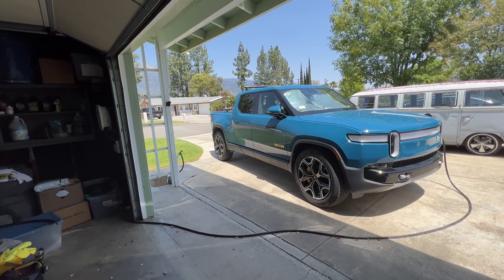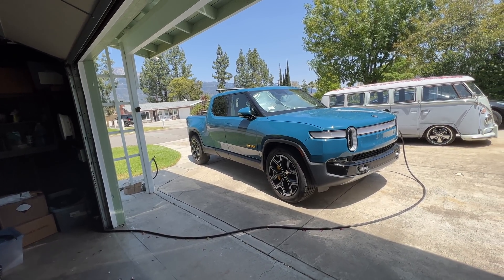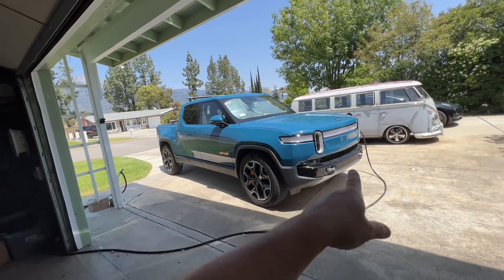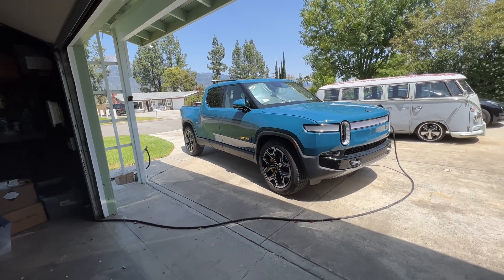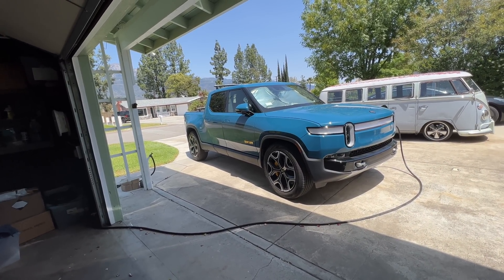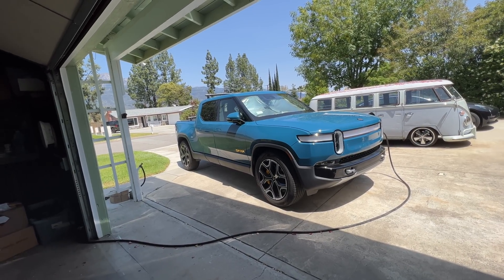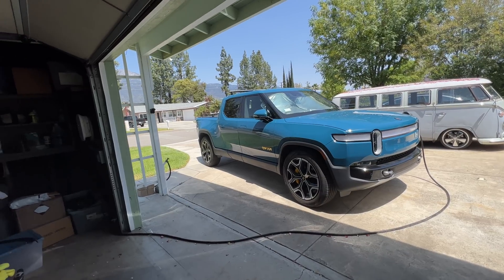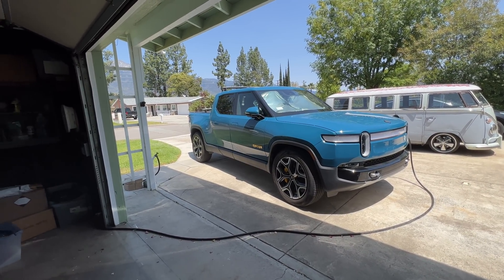The next best option would be the Tesla charging station, but you'll need an additional app, you have to use the Rivian app alongside it, and you need an extra adapter since it comes with a Tesla cord. It's also around $500 to $600, sometimes up to $1,000 because it's frequently out of stock and prices go up.